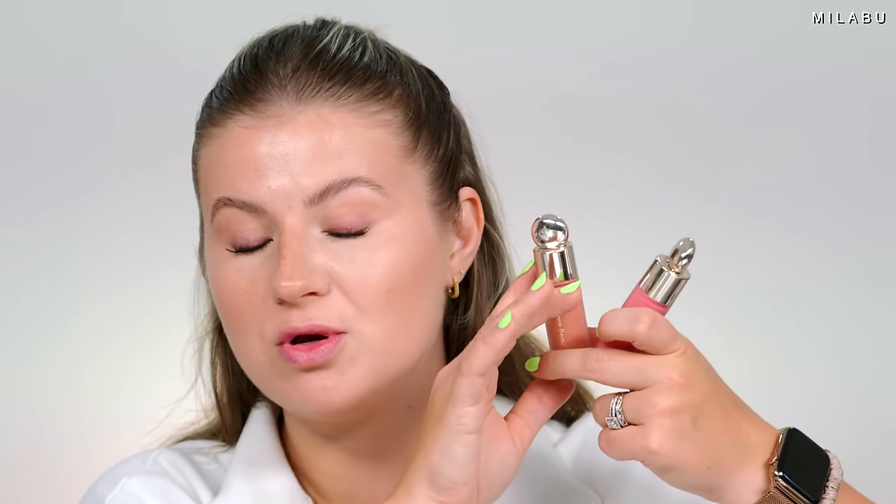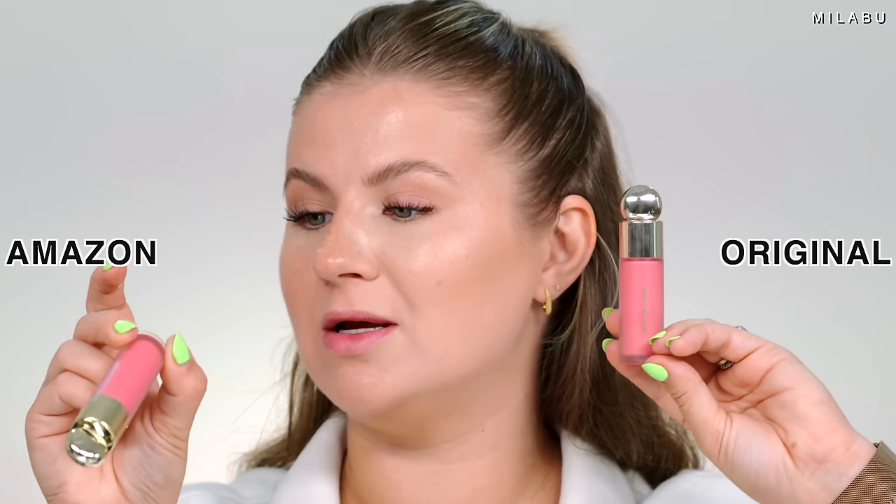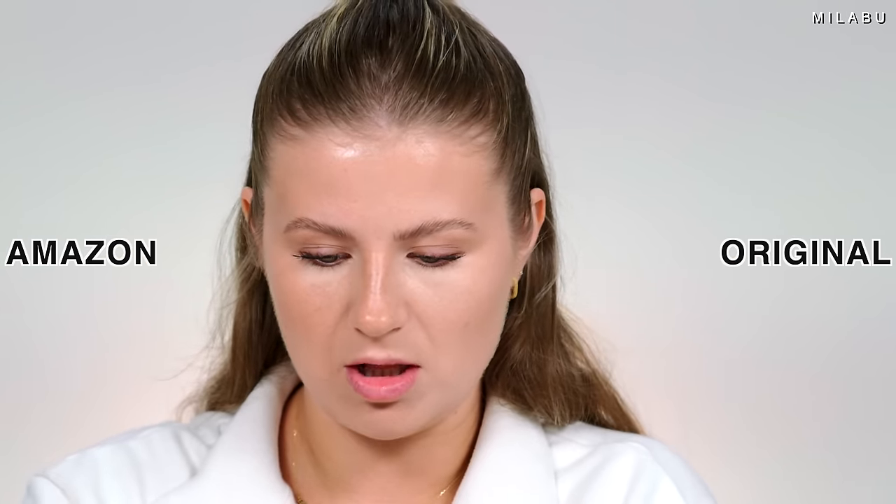Moving on to blush — Rare Beauty. This is one of the most popular liquid blushes on the market due to its packaging (it's the most beautiful, chic, elegant packaging), it's Selena Gomez's makeup line, and also the formula — it's one of the most pigmented liquid blushes out there. We might have a possible dupe from Amazon. They even have the exact name: Rare Beauty by Selena Gomez in shade Happy, and then we have Lake Rain Beauty also in Happy. Almost identical packaging with a Dofa applicator, but smaller.